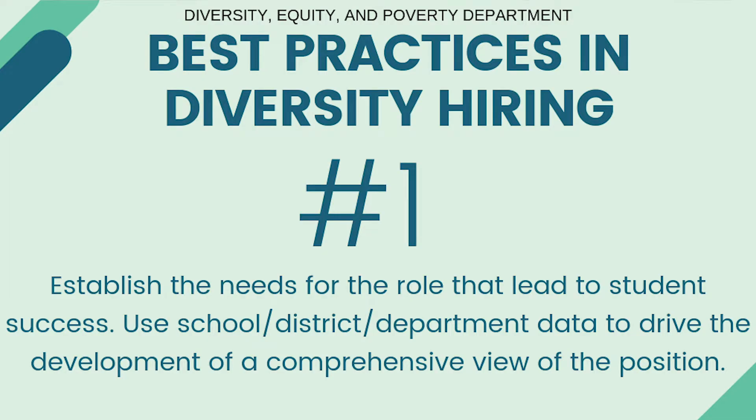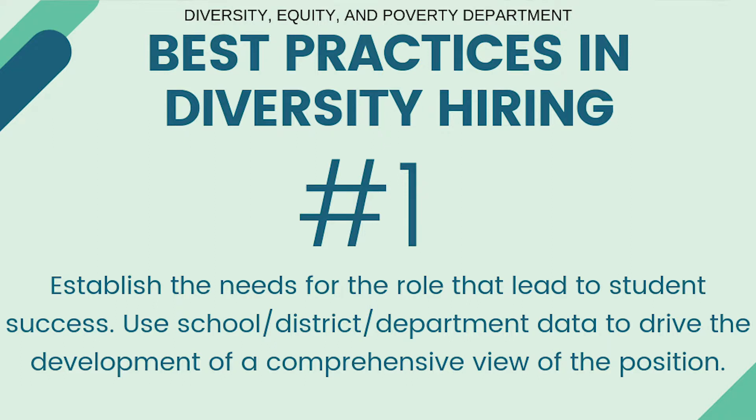Number one, establish the needs of the role that lead to student success. Use school, district, or department data to drive the development of a comprehensive view of the position. Number two, identify and invite diverse, thoughtful stakeholders to the panel. Minority representation is crucial.